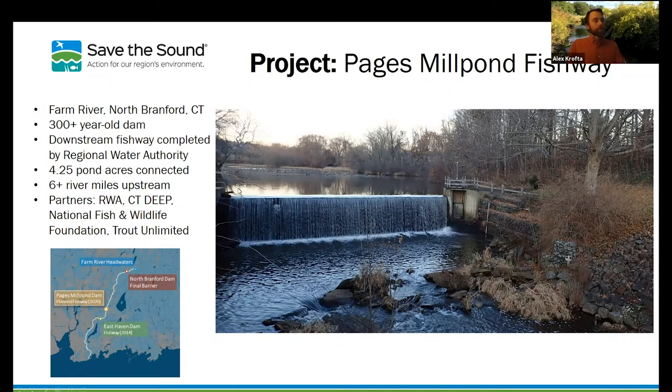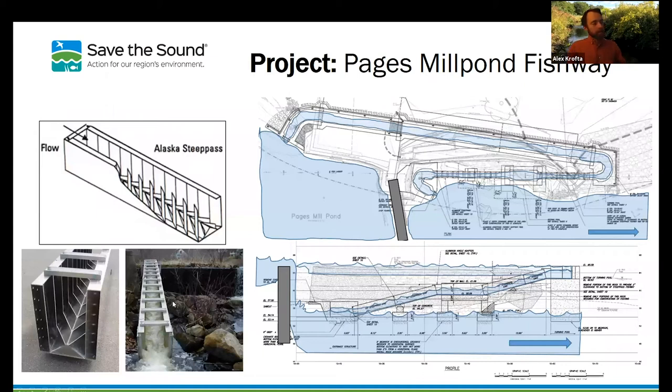The design of this project was based on the use of what's called an Alaska steep pass — a prefabricated aluminum structure. It's a chute with baffles in it, and when water goes down those baffles it creates turbulence, small eddies, and other hydraulic conditions that allow fish to swim upstream. If this were just a bare aluminum chute, the water would just rush out and there'd be no ability for fish to swim upstream through it. In the bottom diagram, you can see water below the dam, then two angled sections where the steep pass aluminum chute is placed, a resting pool in the flat section in the middle between the two slope sections, and then a long flat section on top where the fish exit into the pond above.